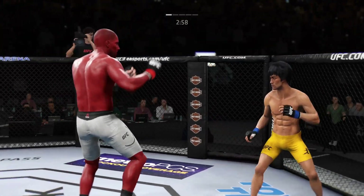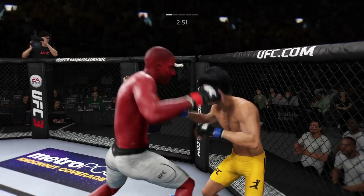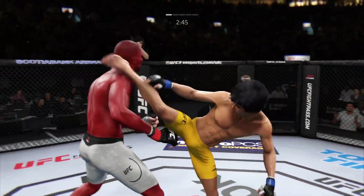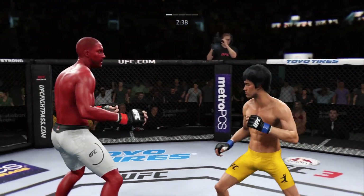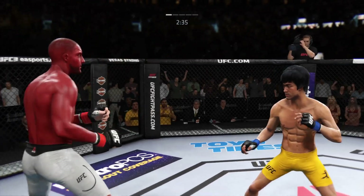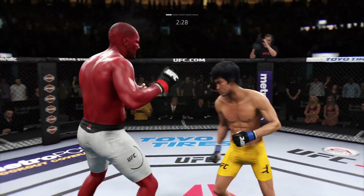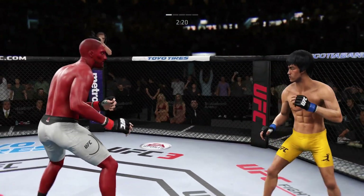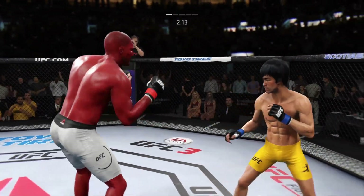Just over three minutes to go in our first round. Changing to the southpaw stance now. Lee gets caught with that punch — his chin has held up thus far, but he's got to shore up the defense. Tags him. He lands that tee.